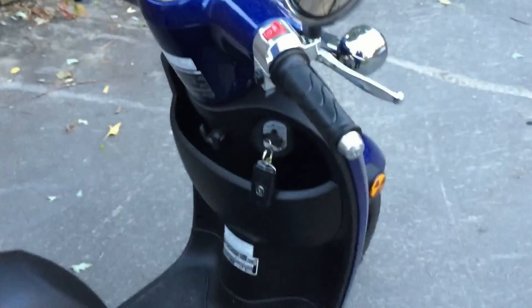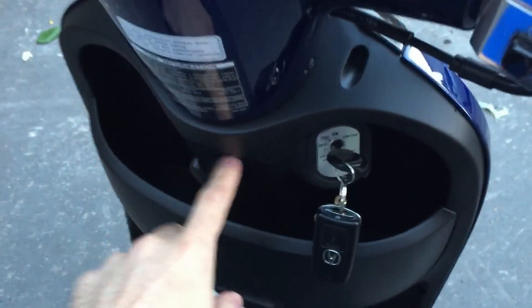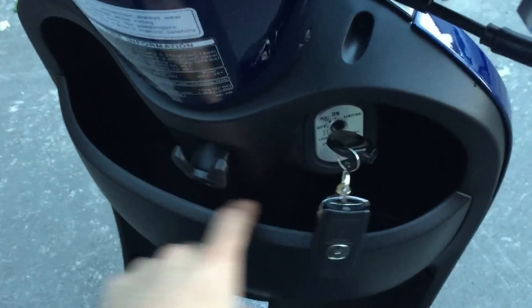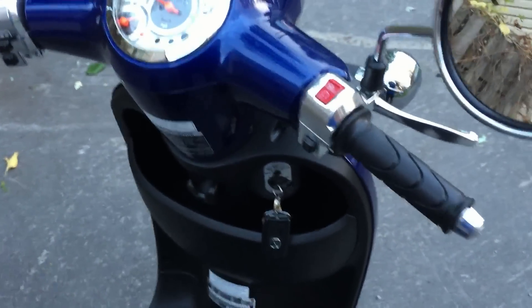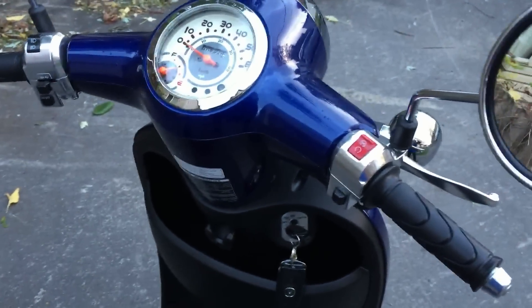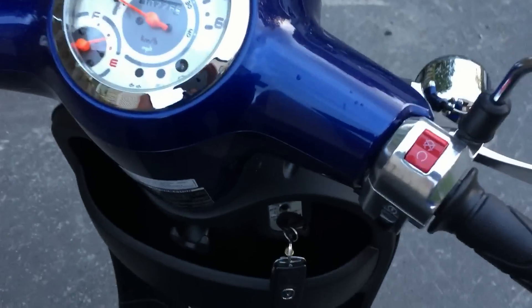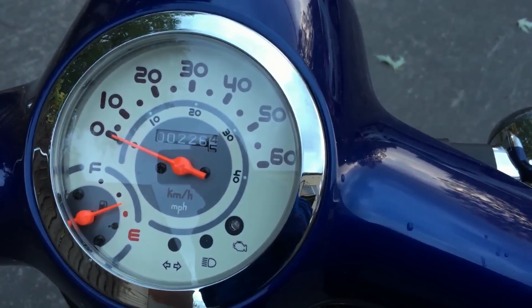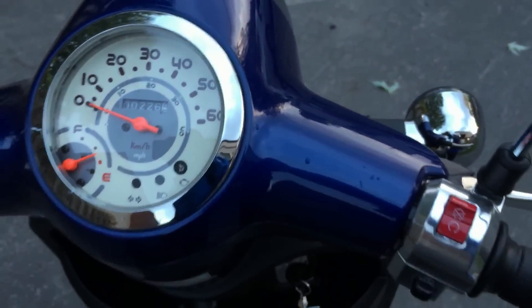A couple of things that distinguish this scooter: these little hooks here are for bags, which I find very useful when carrying groceries. There are also two storage bins where you can easily put a small bottle of water. Apart from that, it has all the standard features — speedometer, fuel gauge, turn signals, and engine warning lights.